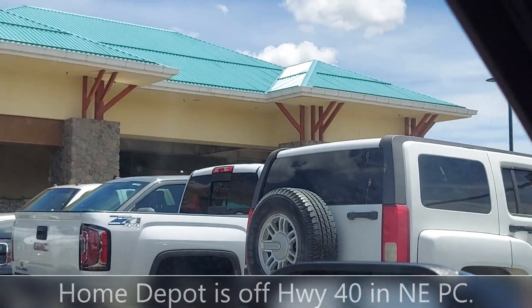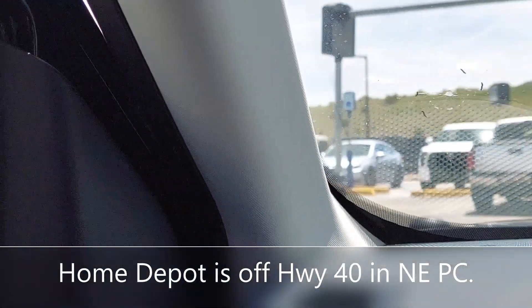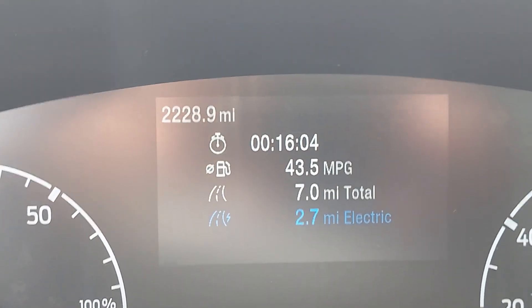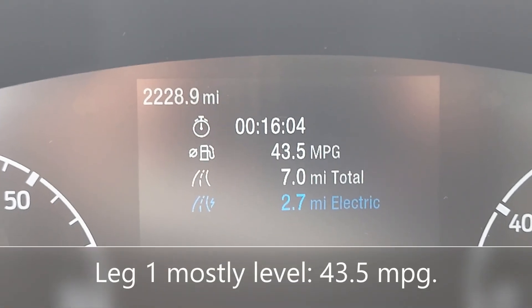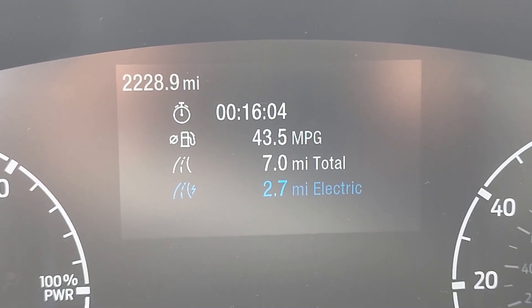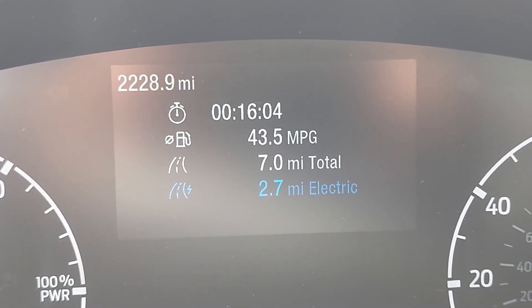For this trip to Home Depot in Park City in my Ford Maverick Hybrid, it's a little over 16 minutes, 43.5 mpg, 7 miles, 2.7 of which was done in electric mode.